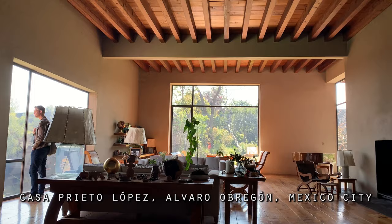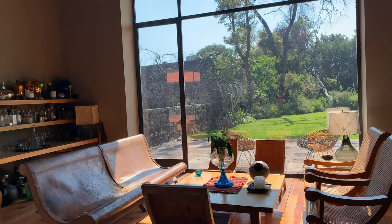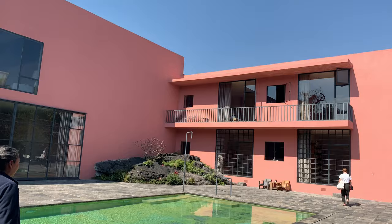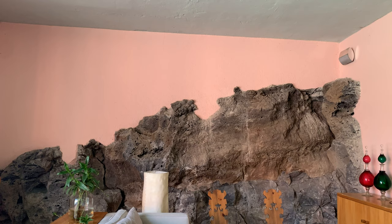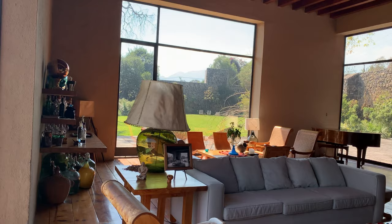Casa Prieto Lopez was designed by Luis Barragan for his friend. As you explore this house, a calming curiosity is dispensed in small doses as you go from one area to the next. The volcanic walls, use of pastel colors, light and shadow allow you to immerse yourself in a typical Mexican warmth while appreciating the purity of the structure and the modernist approach.